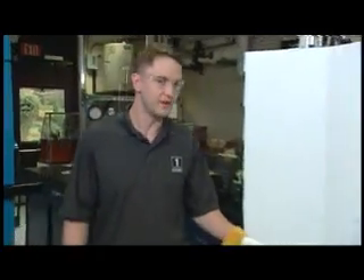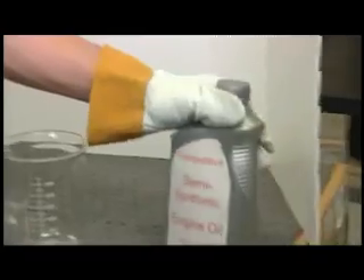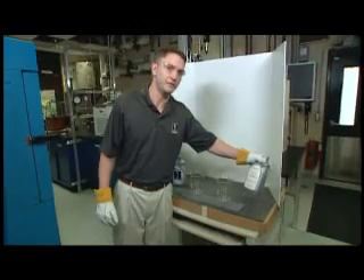So here we are in one of our testing laboratories, and today I'm going to be demonstrating a cold pour test. Yesterday, I went to the store and bought a quart of Mobil One 5W30, and I also bought a quart of this competitive semi-synthetic engine oil, also 5W30.